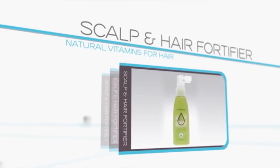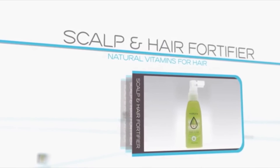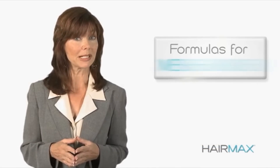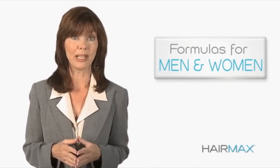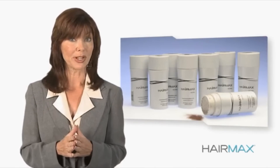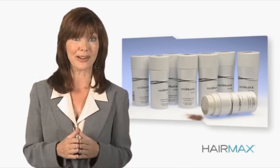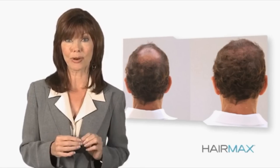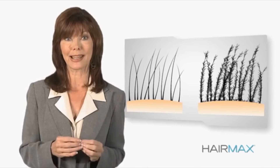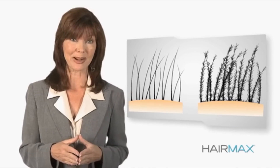HairMax Scalp and Hair Fortifier is a spray mist containing natural vitamins for hair, caffeine, and ingredients that guard against DHT. HairMax Vitamin Supplements come in formulas designed for both men and women, with premium ingredients known to support hair growth. HairMax Fibers are the quick hair fix that lets you instantly conceal thinning areas, made from the same organic keratin protein as natural hair. HairMax Fibers cling to existing hair to fill in thinning areas while growing more hair with the HairMax Hair Growth System.